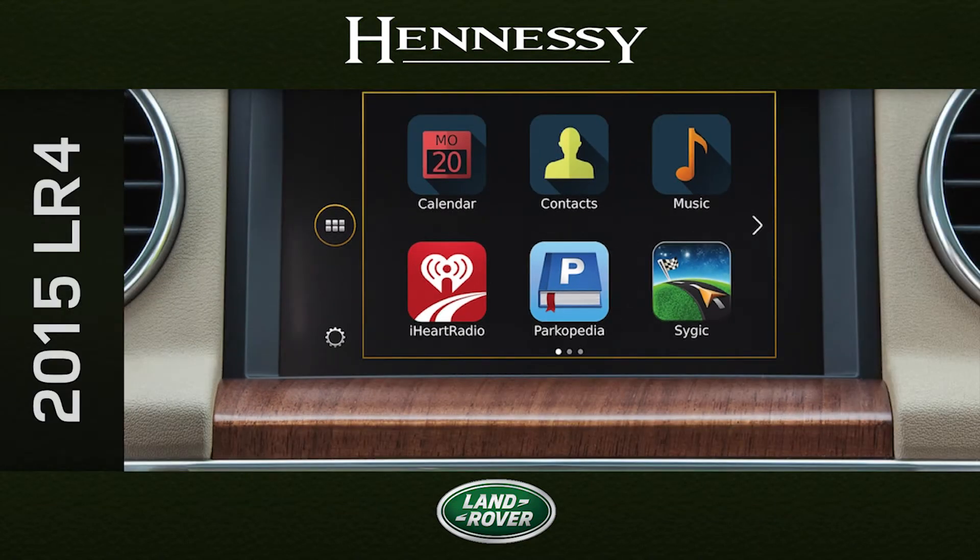Land Rover's InControl apps enable you to use smartphone apps on the vehicle's touch screen. Enjoy a variety of vehicle-optimized apps from our partners, with more apps being released over time.